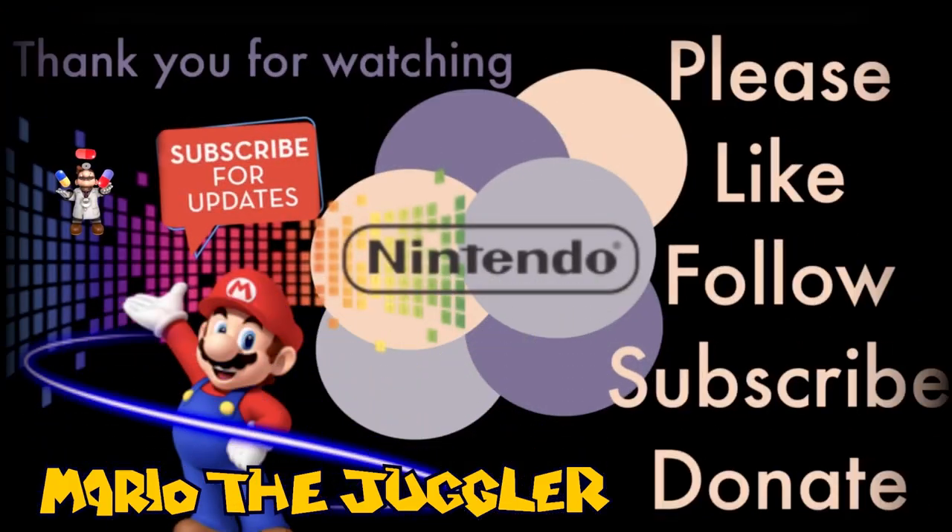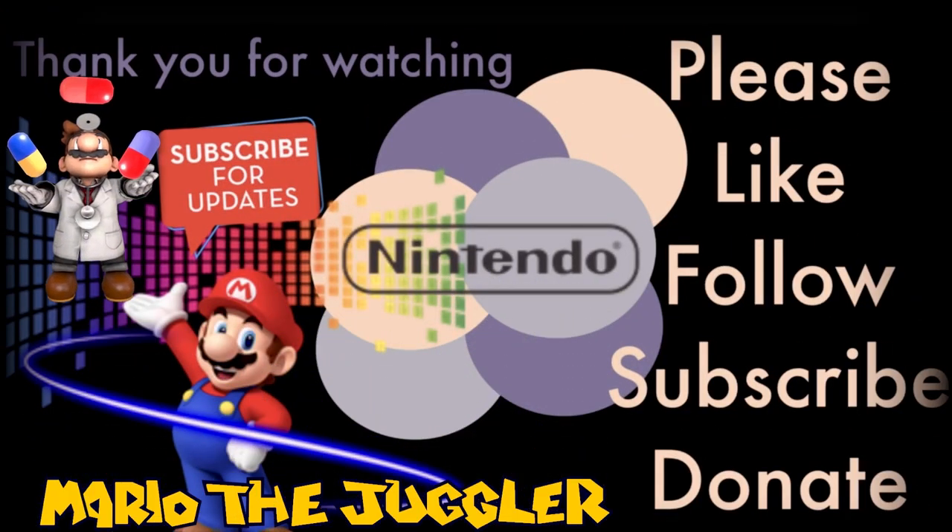And that finally finishes up the story for today. I'd like to take a few seconds to thank the few viewers that we actually have and tell you truthfully and sincerely just how appreciated you really are. Thanks everyone.